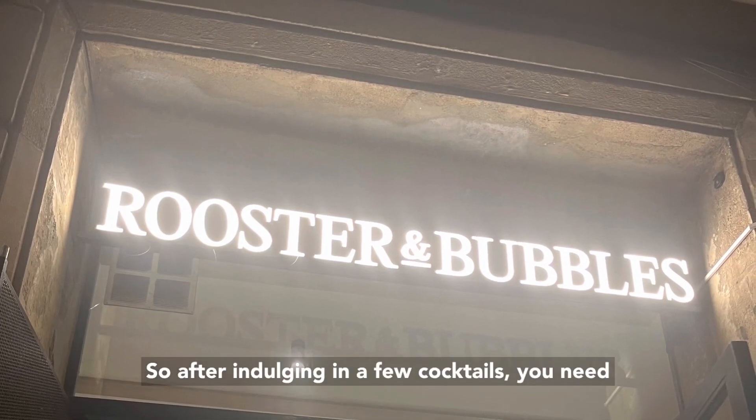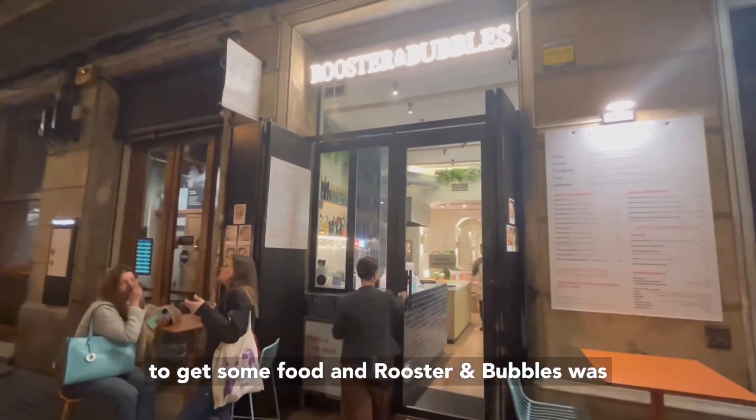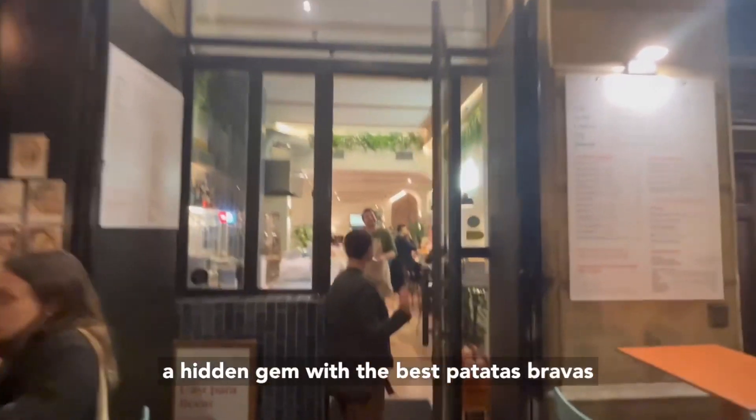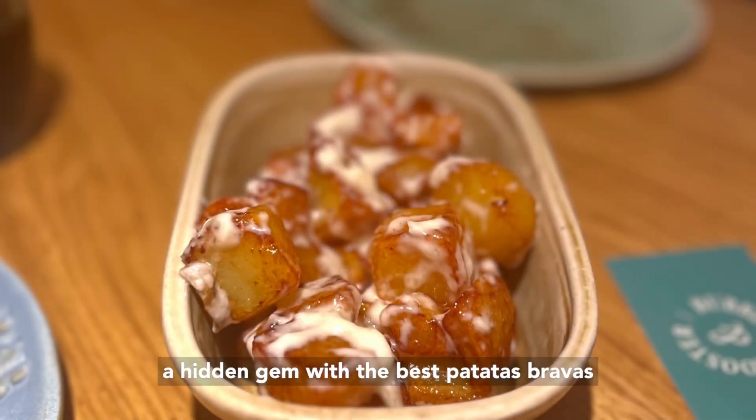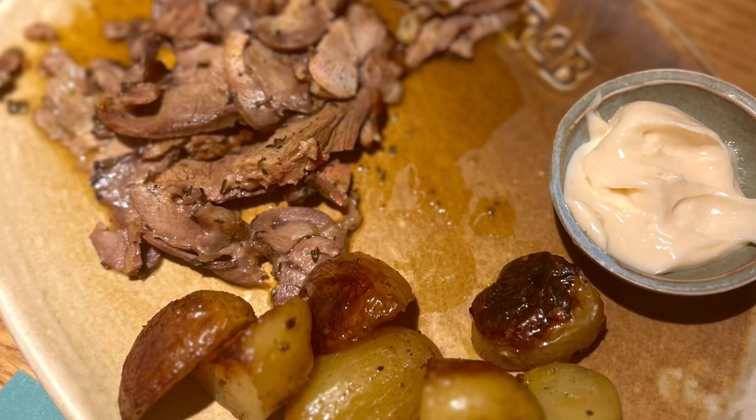After indulging in a few cocktails, you need to get some food. And Rooster and Bubbles was a hidden gem, with the best patatas bravas I've ever had.